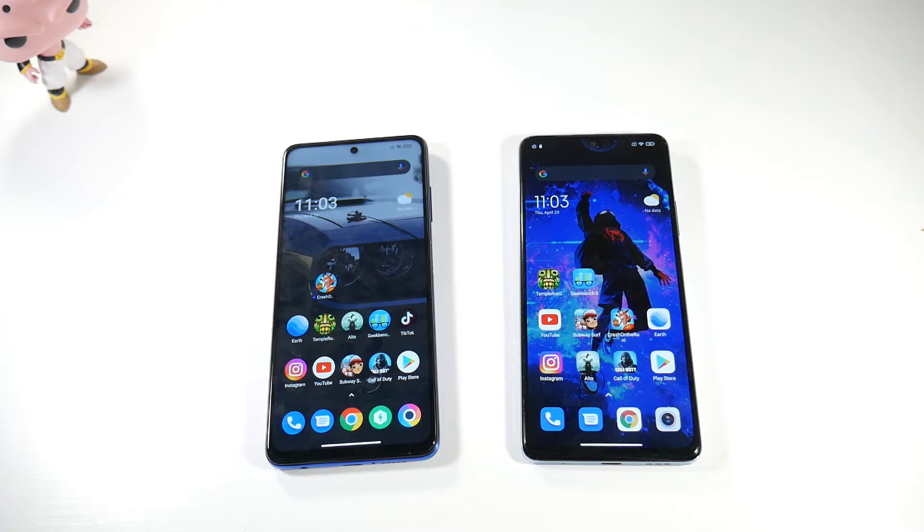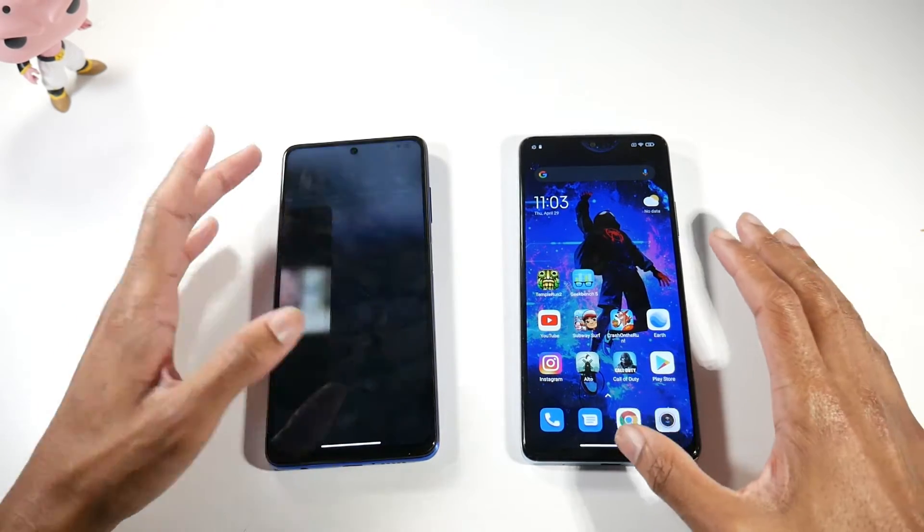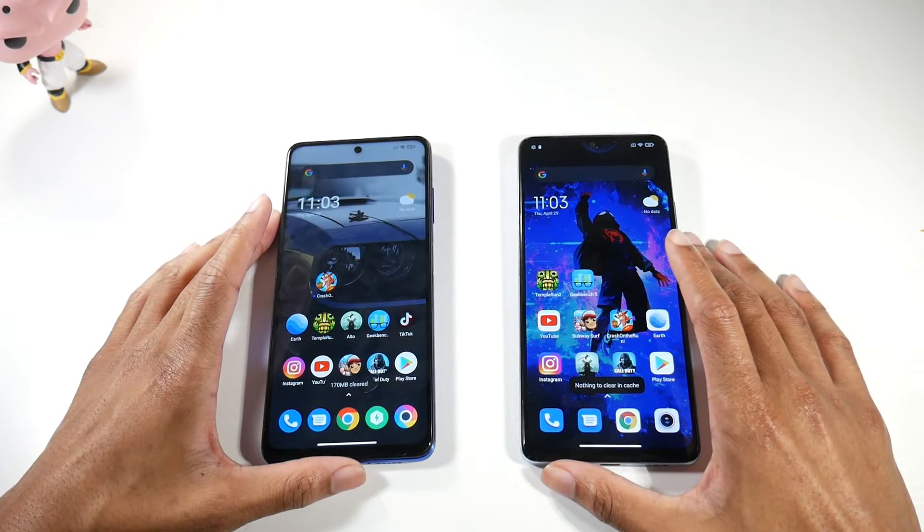Both phones are IP53 dust and splash proof. That means they can survive light splashes and rain, but I would not submerge either of these phones in water at all.